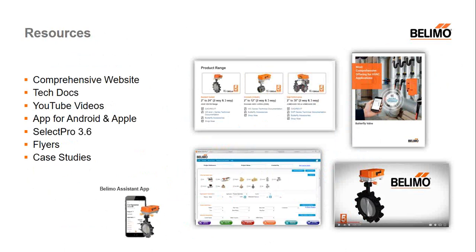We have a whole host of tools to help you support, quote, and specify your butterfly needs for HVAC. Whether it's our website, our product flyer attached in the handouts — covering the full breadth of HD, Grooved Series, and High-Performance offerings — multiple YouTube videos, or our SelectPro software for valve sizing and selection. We also have various apps in the Play Store or iOS Store, and different case studies like the University of Oregon, showing what Belimo is doing in our marketplace.